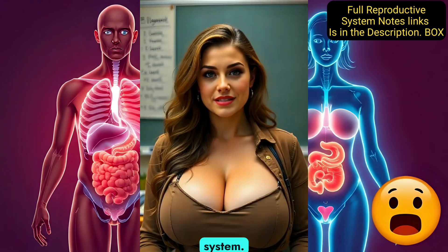The Male Reproductive System is designed to produce, store, and deliver sperm, which are the male reproductive cells needed to fertilize a female's egg. The testes, or testicles, are two oval-shaped organs in the scrotum, a sac of skin outside the body. The testes produce sperm and testosterone, a hormone that controls male traits like a deep voice and muscle growth.